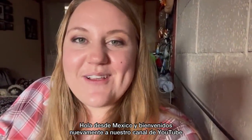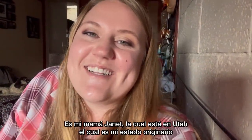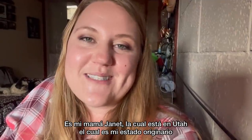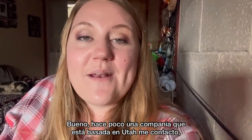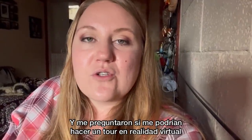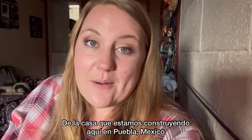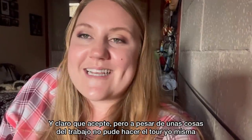Hello from Mexico, and welcome back to our YouTube channel. So the woman that you just saw in that clip is my mom, Janet, who's still in Utah, which is my home state. So a little while back, a company that's actually based in Utah reached out and asked if they could do a virtual reality rendering of the home that we're building here in Pueblo, Mexico. And so, of course, I said yes.